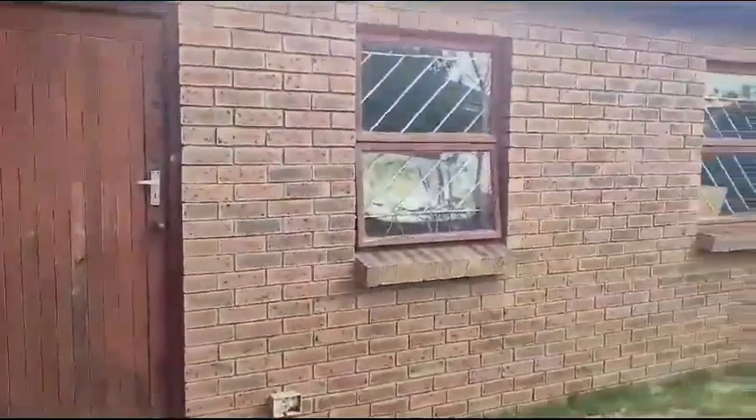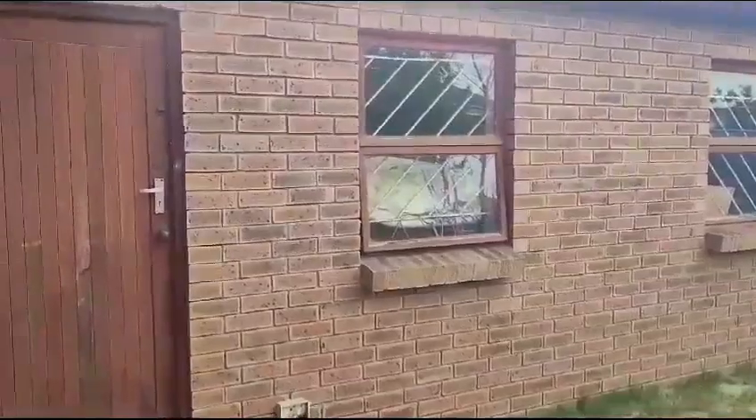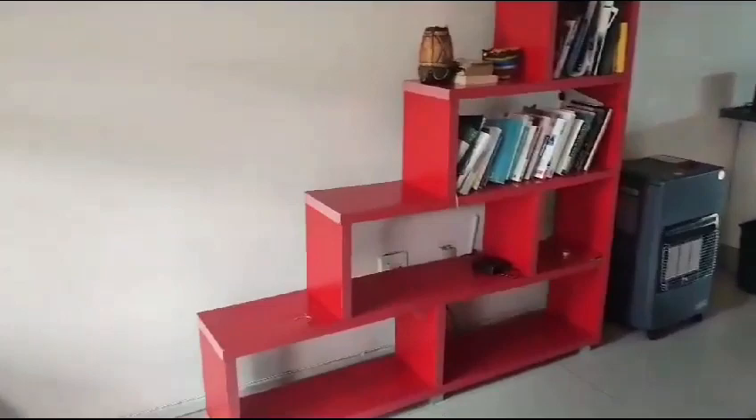That is the garage. The garage is closed, got an electric door. This is the open hallway.